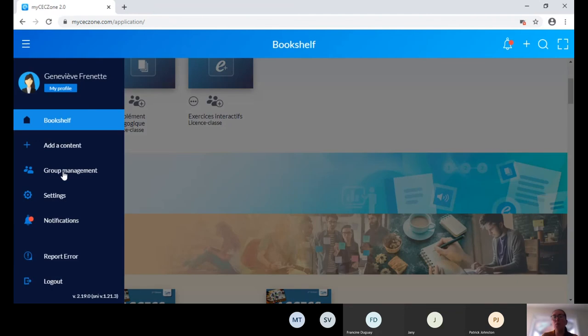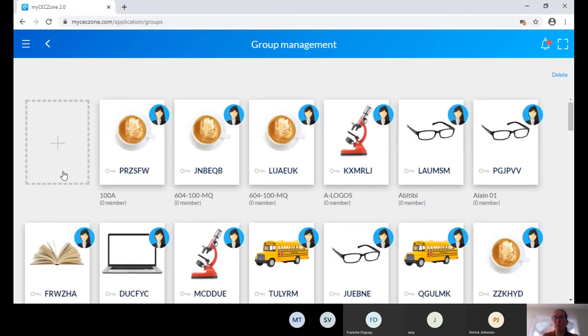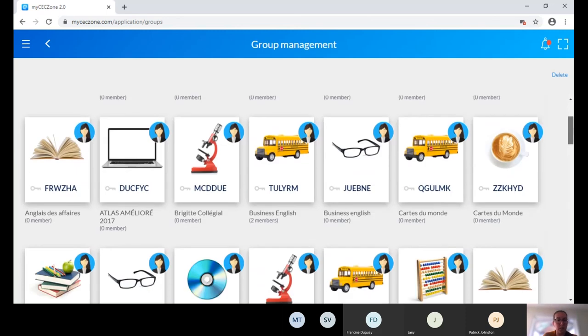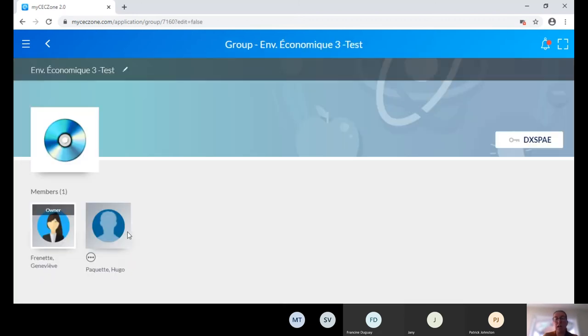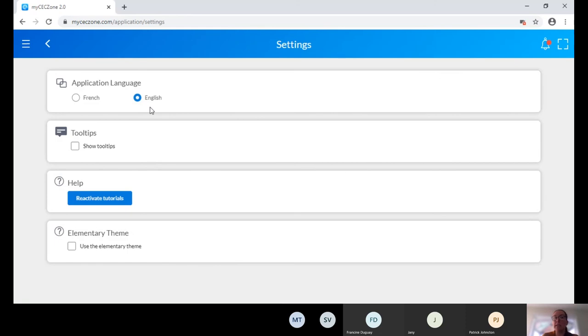In the Group Management section, you can retrieve all your groups, see students' names once they join, delete groups after the semester, and retrieve the access key to share via Omnivox, Léa, or however you communicate with students. In Settings, you can go directly to MyCEC Zone or switch the application language, show tooltips, reactivate tutorials, and manage your profile — students can upload a picture, and you can change your email address or password. An important note: many devices are supported. Use Google Chrome browser — don't use Mozilla Firefox or Internet Explorer. You can also download the app for offline access on Android tablets, iPad, or Mac.